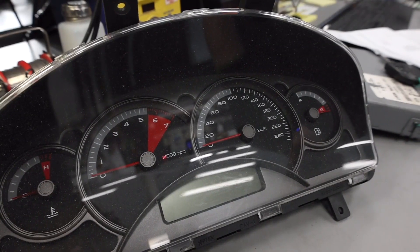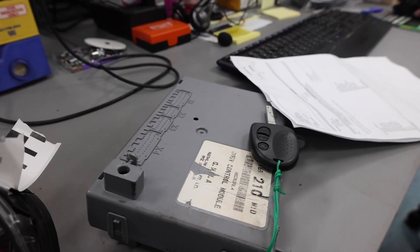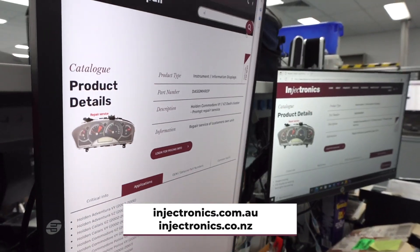VZ Commodores are getting on in years and parts are getting hard to come by, whether secondhand or genuine, so repair tends to be a more viable option. The BCM is here because the customer has logged a communication fault, and the cluster is here because the LCD in the middle has dropped out. Both of these are what we call prompt repairs — bring in all the right components, we can test, identify the faults, and turn them around quickly, getting that car back on the road.